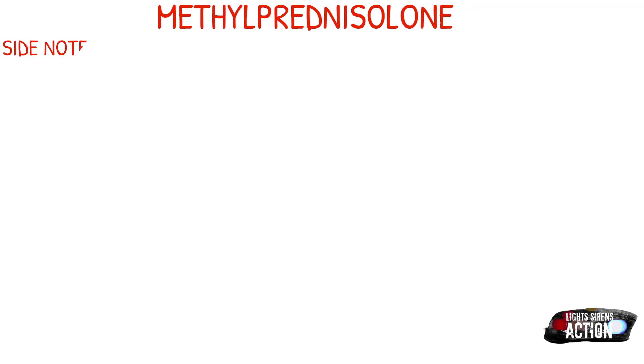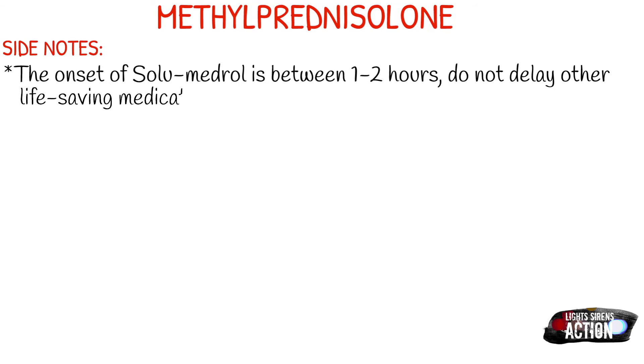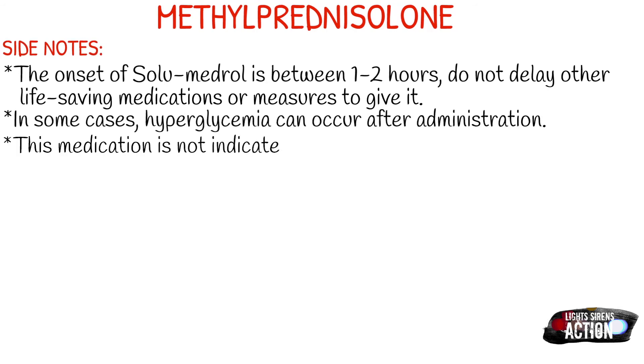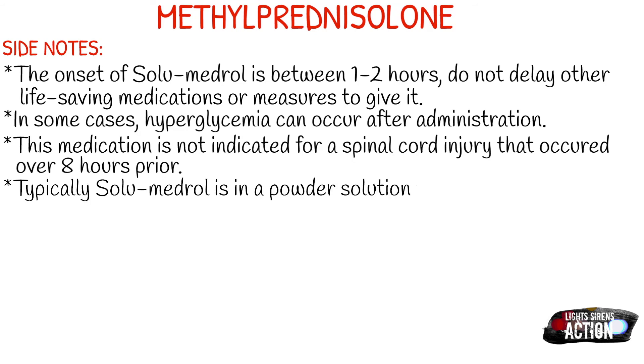Hyperglycemia can occur with the administration of Solumedrol, so be aware of that in the diabetic population — if insulin isn't working like it normally would and Solumedrol is in their system, that's probably the cause. Also, the medication is not indicated for a spinal cord injury that occurred over eight hours prior, so don't give it for injuries that happened more than eight hours ago.